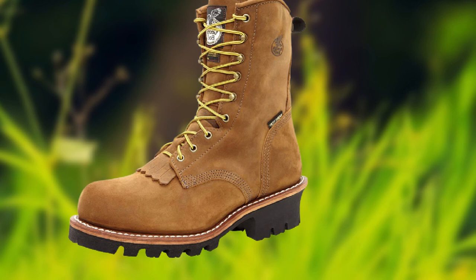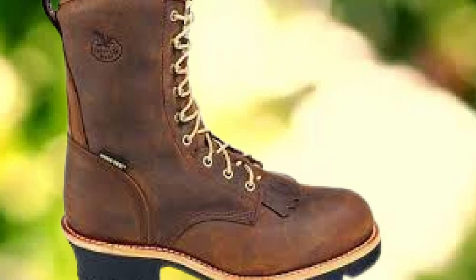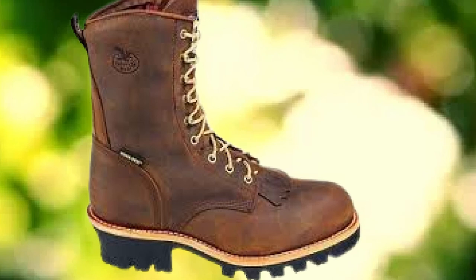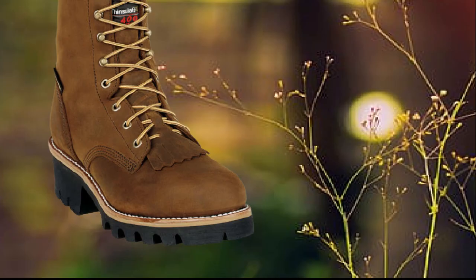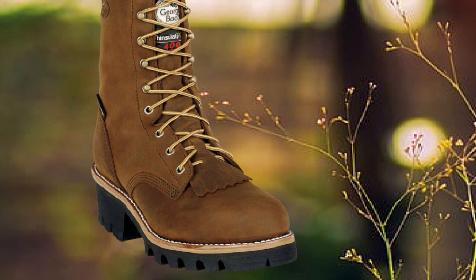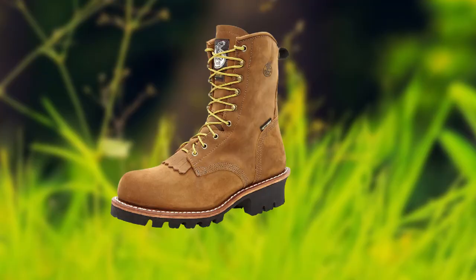Goodyear welt construction makes sure these boots are as durable as they come. The Georgia Boot Men's 9382 comes with a steel shank and a covered cushion insole guaranteeing comfort. Gore-Tex makes these loggers waterproof, windproof, and breathable. They come with 400g of Thinsulate TM ultra insulation, meaning rain or snow, these shoes will stay warm. They also provide fair protection from electric shocks. With a 10-inch height, these come with a fully gusseted tongue.